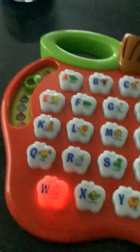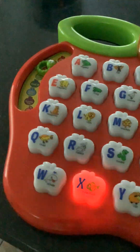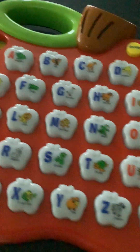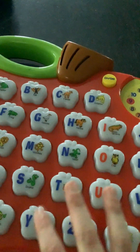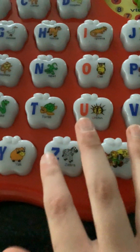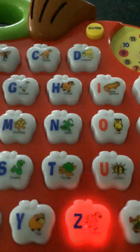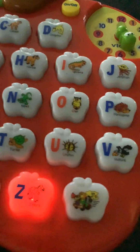'The whale has a blowhole on its head. Whale starts with W. The x-ray fish is easy to see through. X-ray fish starts with X. The yak lives in the mountains. Yak starts with Y. The zebra has black and white stripes. Zebra starts with Z.' I thought a horse made that sound!